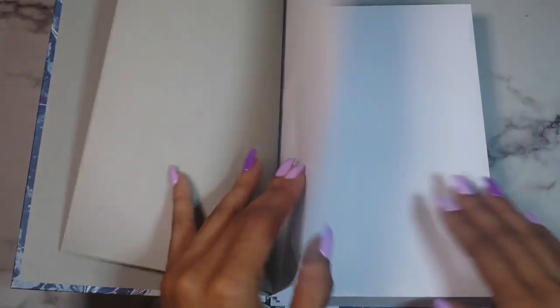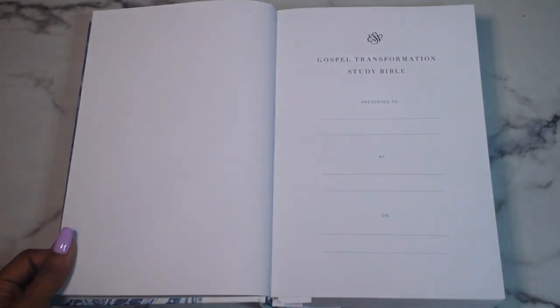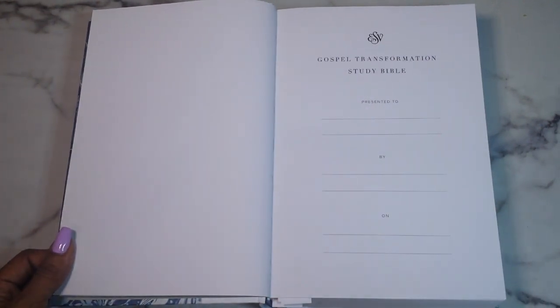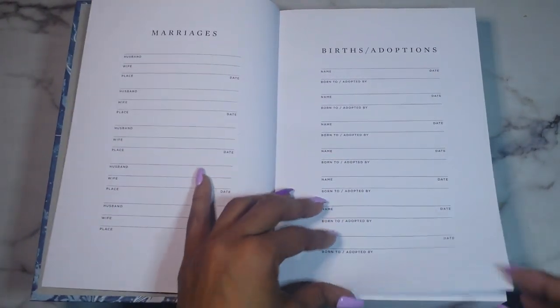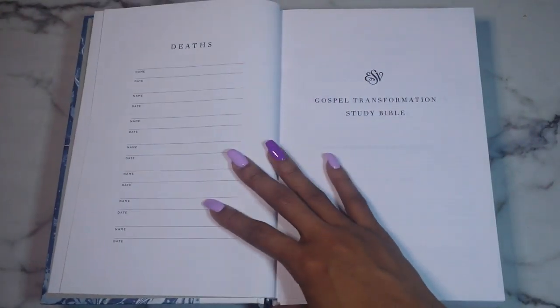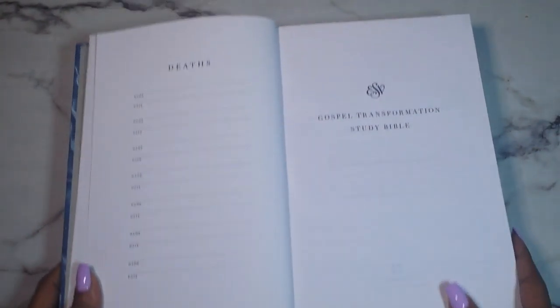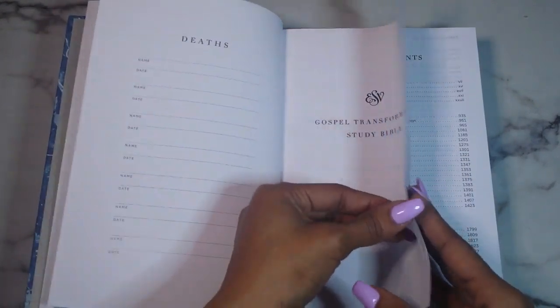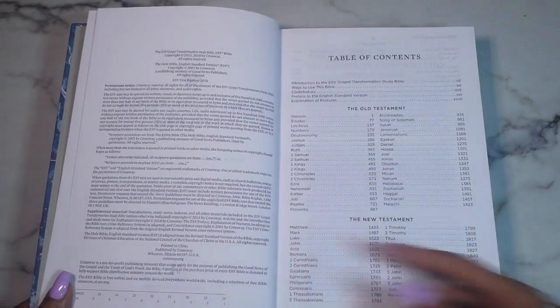Diving in, you have this gorgeous tulip-gray kind of paste-down end pages. Then there's the Gospel Transformation Study Bible title page, a presentation page, and then a section for marriages, births, and adoptions — I'm glad they put births and adoptions together because some people prefer to adopt. There's also a section for deaths, which I'll have to fill out myself. Then the cover page and all the copyright information.